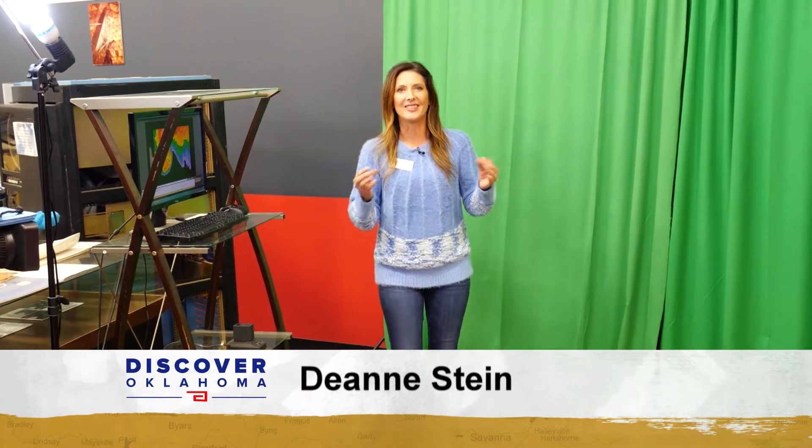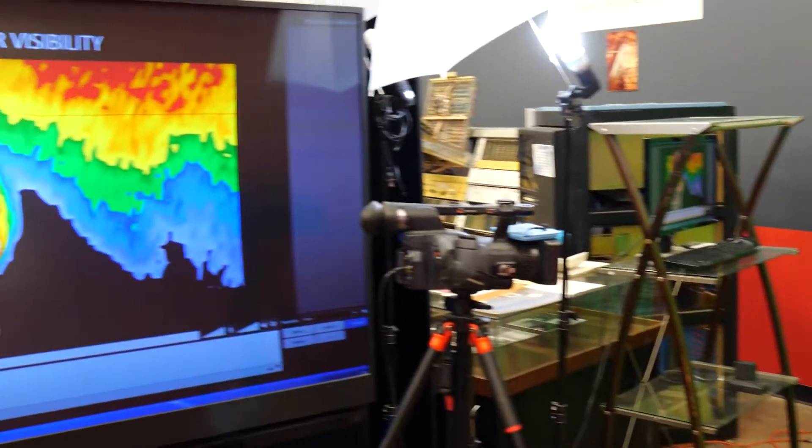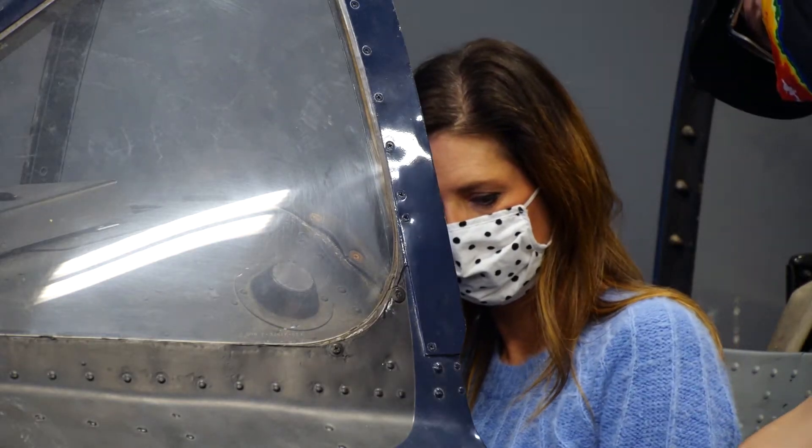The museum not only houses dozens of artifacts, but it's also a weather playground where you can learn about science and weather through several interactive exhibits. We want to get people excited about weather and about meteorology, and one way to do that is inside this flight simulator.